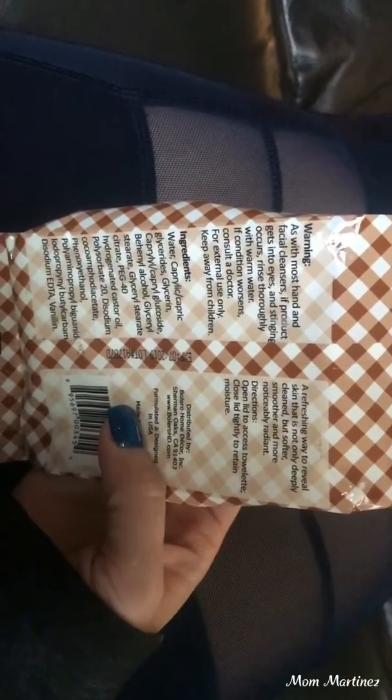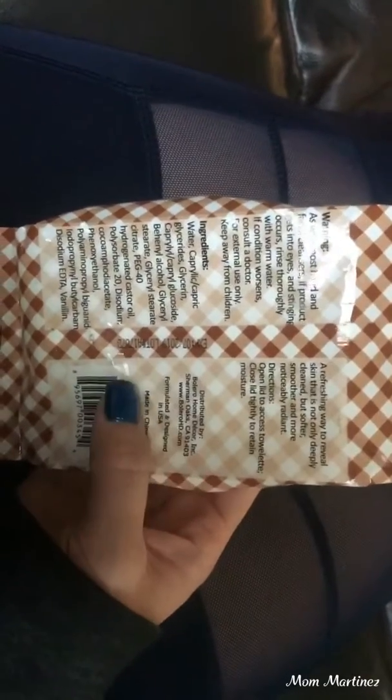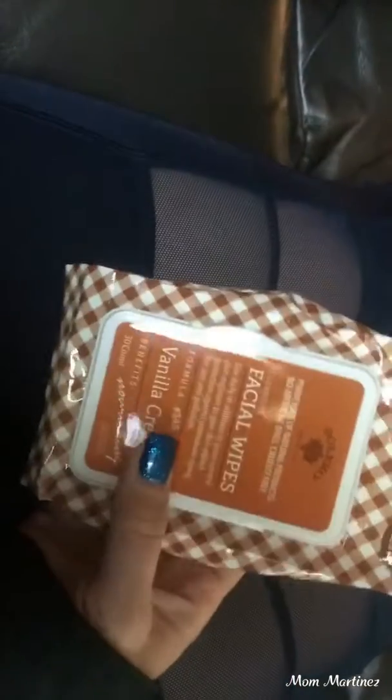As normal, any facial wipe would say — as with most hands and facial cleansers, if product gets into eyes, contact your doctor. Of course, it always says that on here, but I like these a lot.